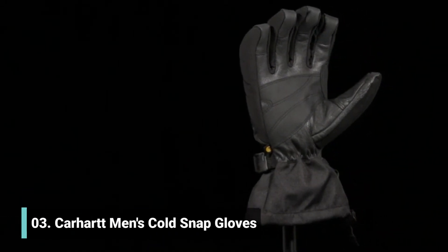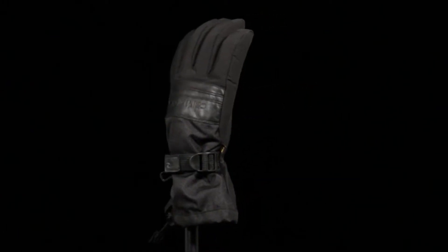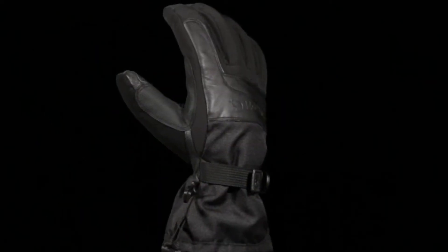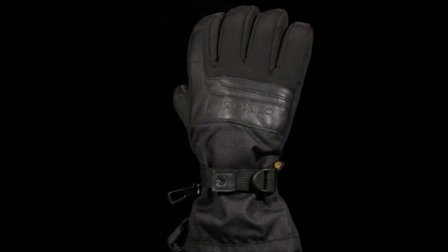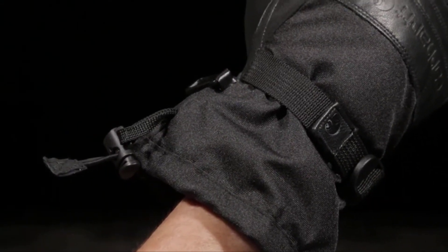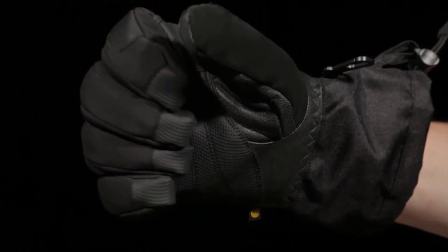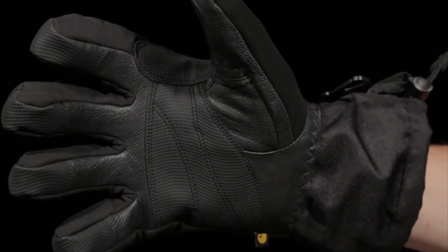The ColdSnap is an all-purpose glove made to battle old man winter. It's constructed with a Storm Defender waterproof breathable shell and insert to keep the elements out and your hands dry. Ultra-soft insulation and lining with FastDry technology wicks away sweat when things start to steam up. The wide opening of the cuff allows for easy on-action and the adjustable wrist strap secures the fit. The index finger, knuckle area, and palm are soft, ultra-wear-resistant goat skin leather with an additional grip palm patch.